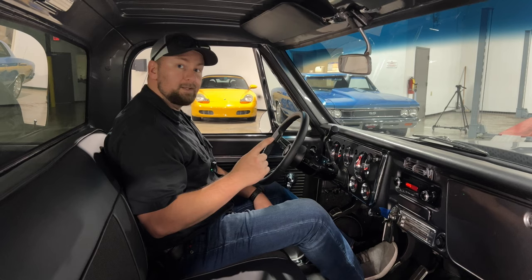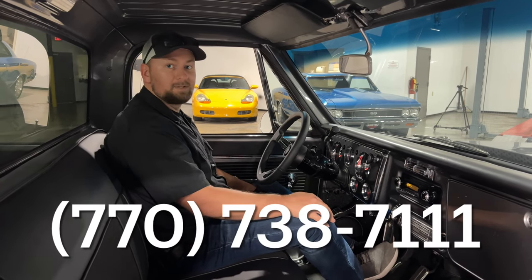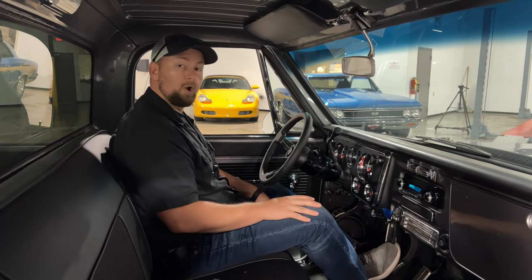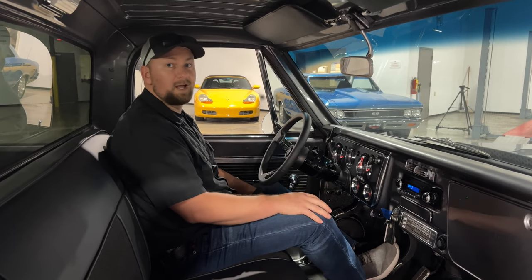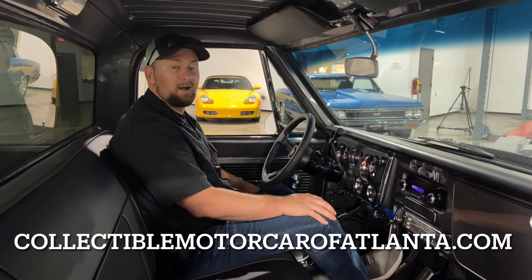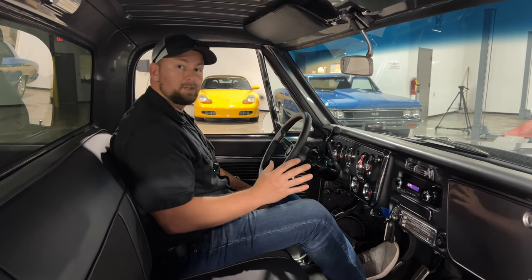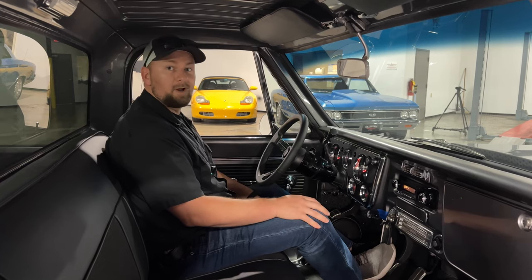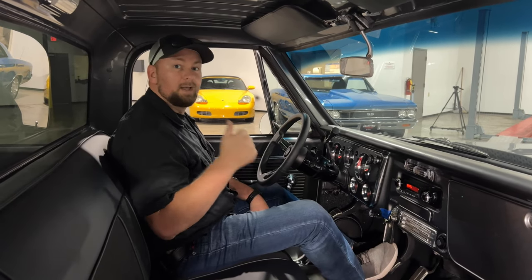If you're interested in this truck, you can give us a call at 770-738-7111, or check out all the photos and other content on our website at CollectibleMotorCarOfAtlanta.com. We offer shipping and financing, so if you need any of that, reach out to Justin or me, Chris, and we'll do what we can to get this in your driveway. Hit the thumbs up, subscribe to the channel, and catch you next time.